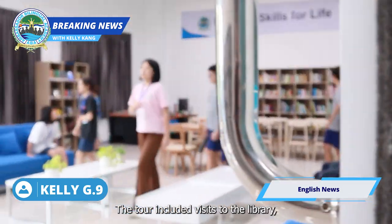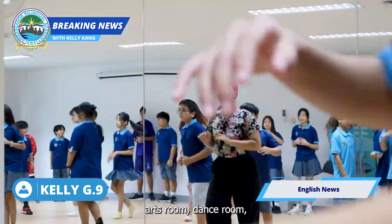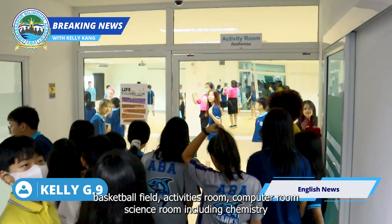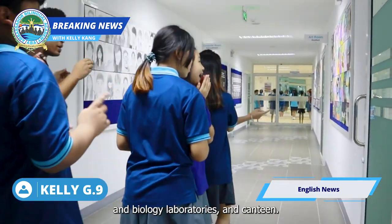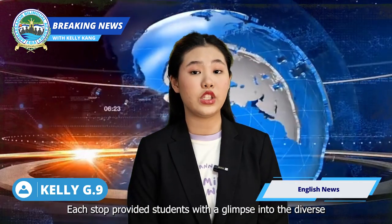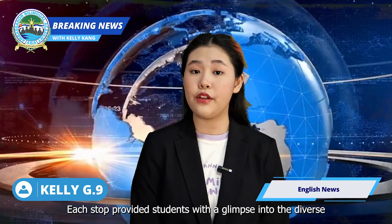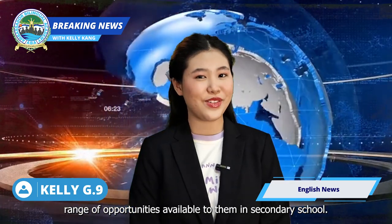The tour included visits to the library, arts room, dance room, basketball field, activity rooms, computer rooms, science rooms including chemistry and biology laboratories, and the canteen. Each stop provided students with a glimpse into the diverse range of opportunities available to them in secondary school.